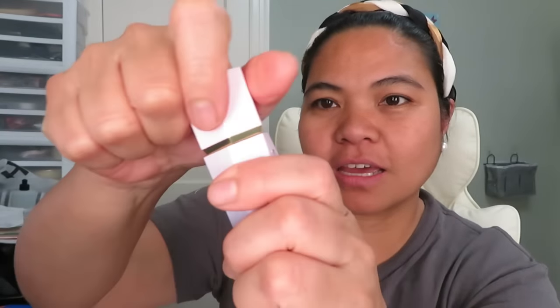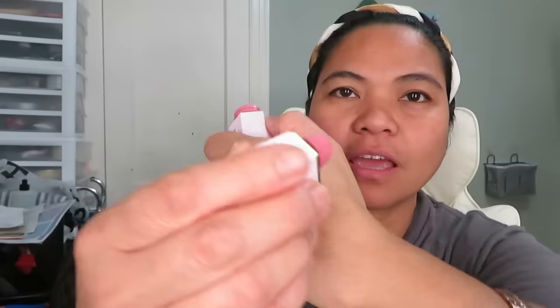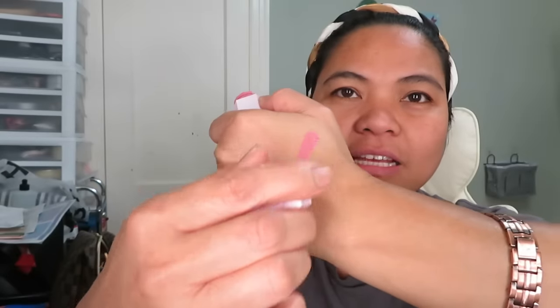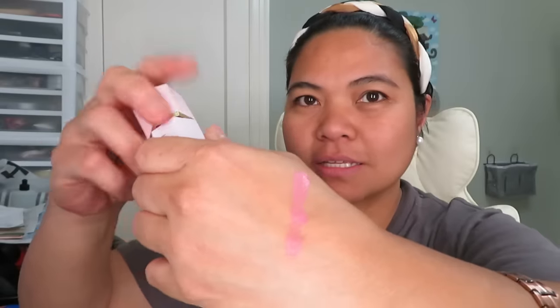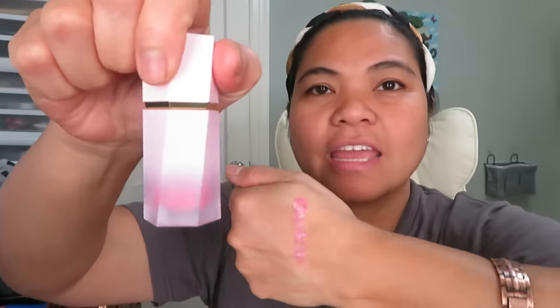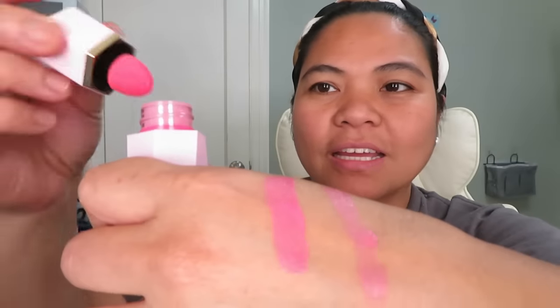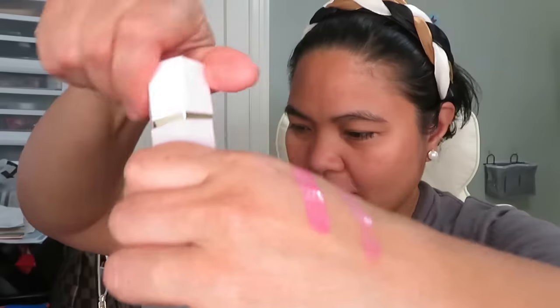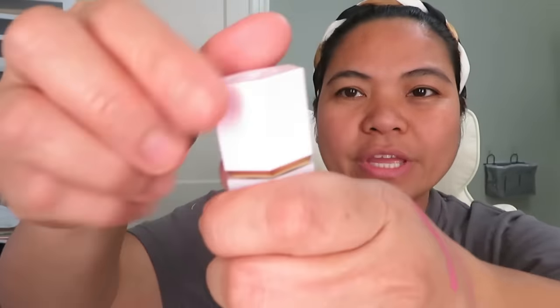We're gonna try the Love Cake — this one. This is the Love Cake. I like this because it's pink. It kind of makes a fresh look. And then we also have the Night Drive — bright pink. And then we have the On Point.